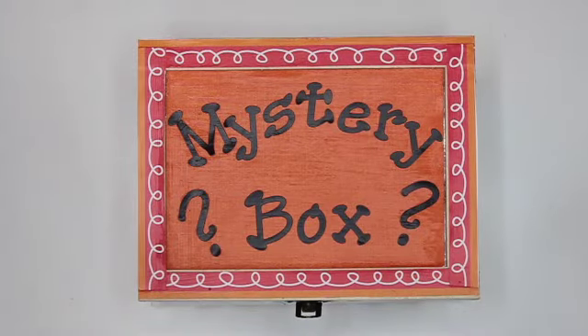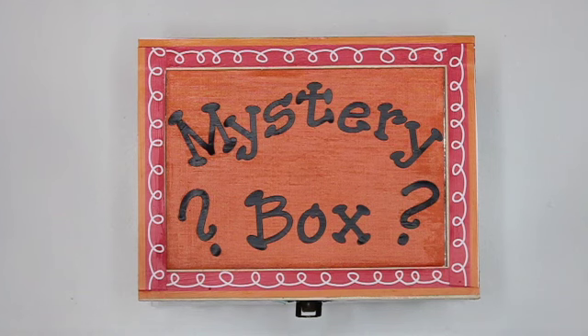Welcome to Mystery Box Riddles. I'm so glad you joined me today. Listen carefully to each clue. I've made this riddle just for you.